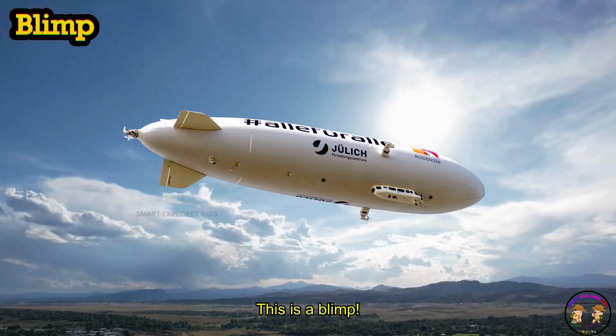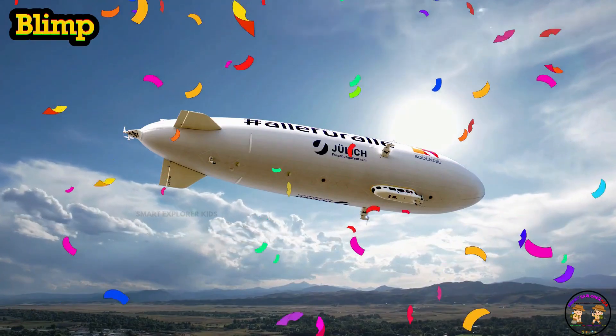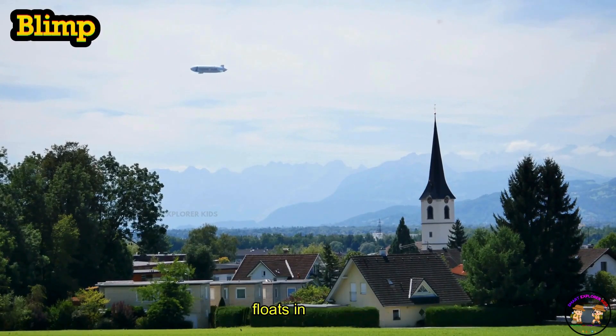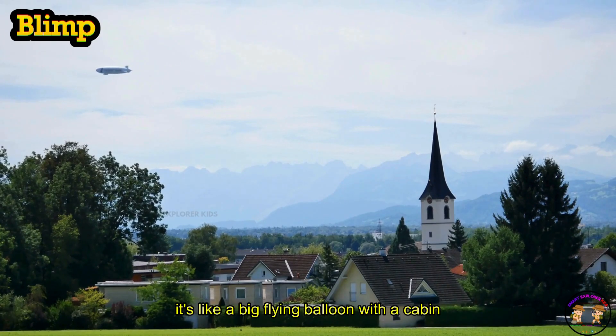This is a blimp. A blimp is a giant airship filled with gas that floats in the sky. It's like a big flying balloon with a cabin underneath.